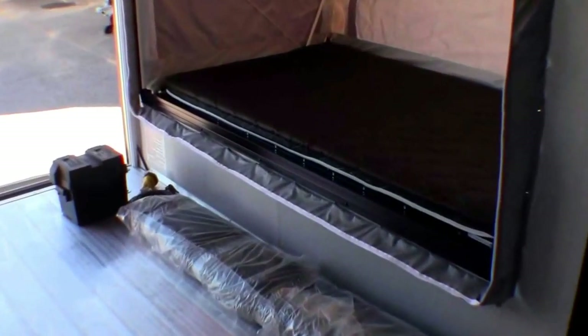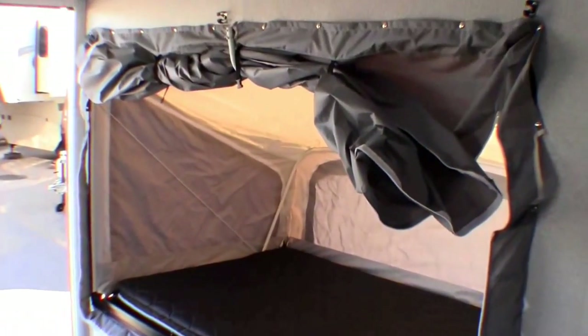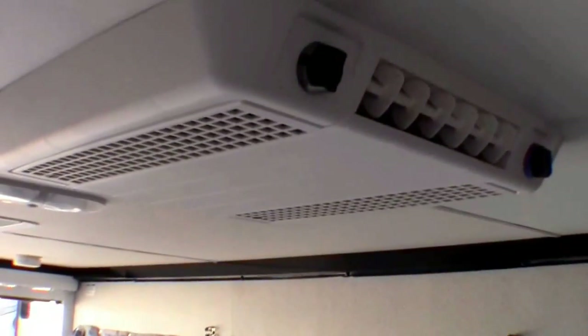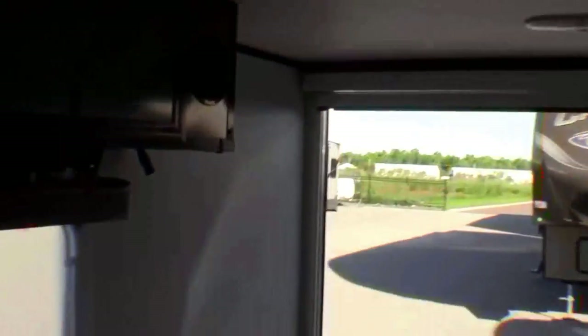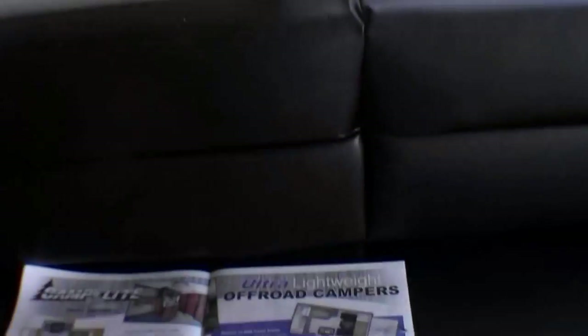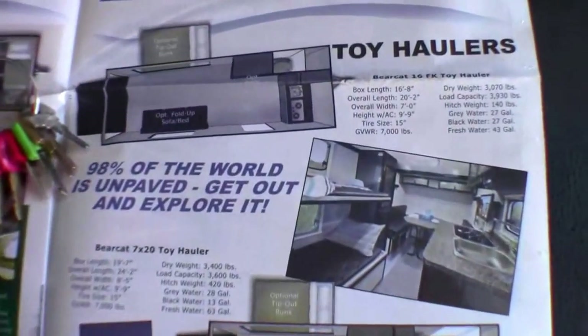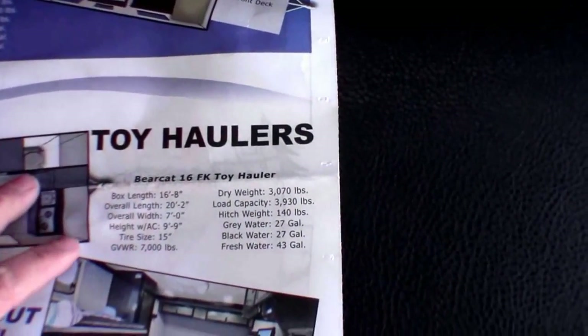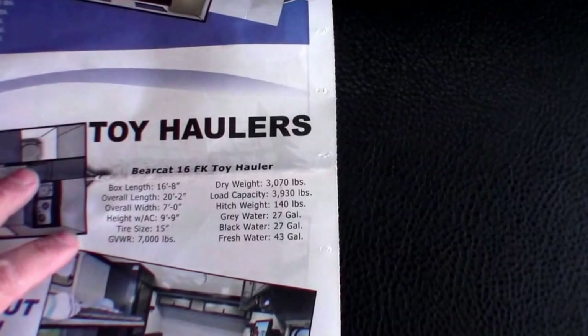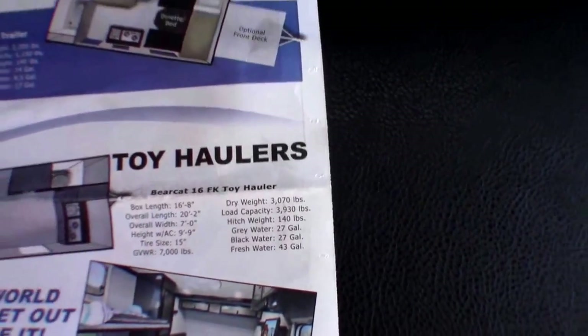Now I'll go right inside. There's that tent bed we talked about, and an air conditioner. Ninety-eight percent of the world is unpaved, so you've got to get out and explore it. This is the 16FK — I just wanted to show you the dry weight: 3,070 pounds, just in case you were wondering.